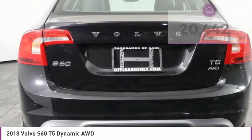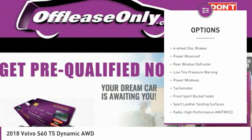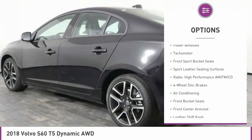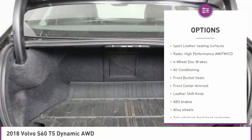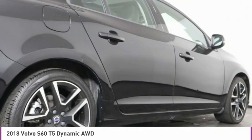Here are some of this vehicle's great options: electronic stability control, alloy wheels, brake assist, rear fog light, four wheel disc brakes, power moonroof, rear window defroster, low tire pressure warning, power windows, and tachometer.